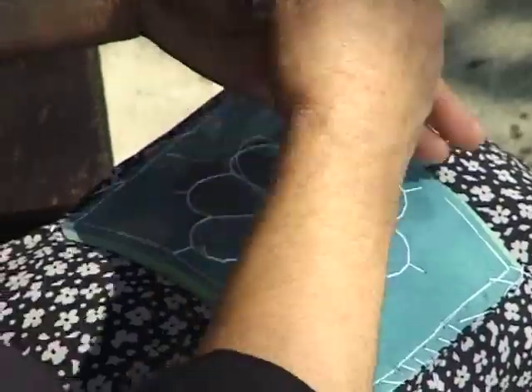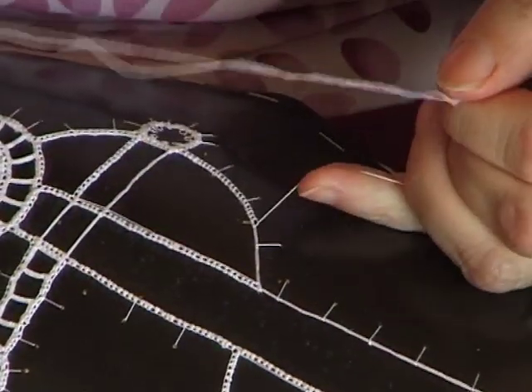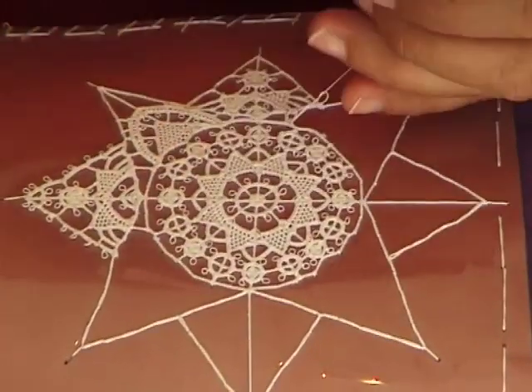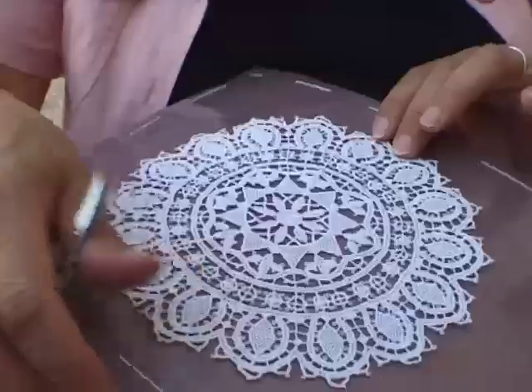Each radiating thread is worked with a needle and thread, which results in a firm skeleton. Around these threads, starting from the center, individual patterns are buttonhole-stitched in concentric circles. Patterns always follow strict geometric forms prescribed by tradition: small hollow or full circles, larger circles.